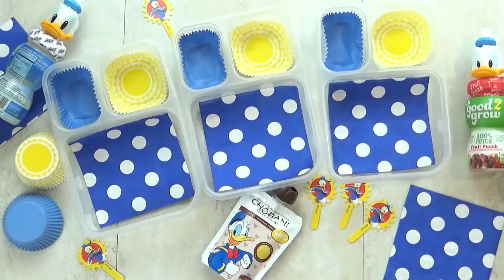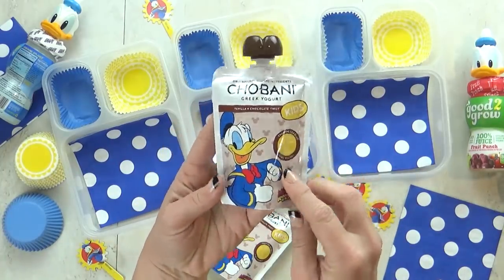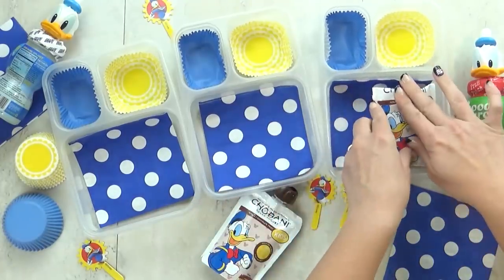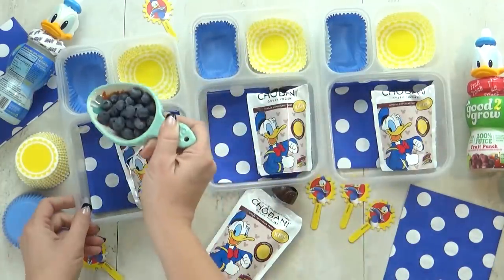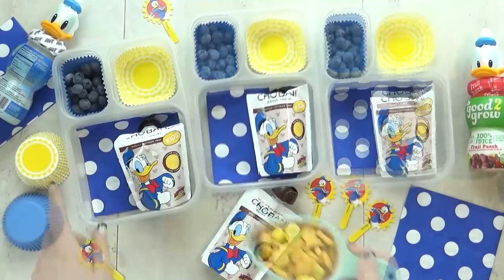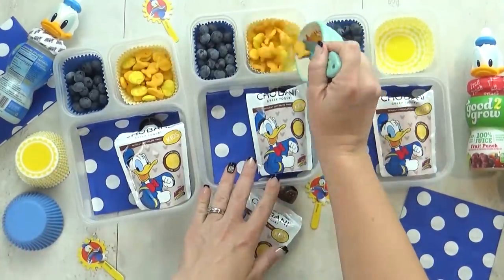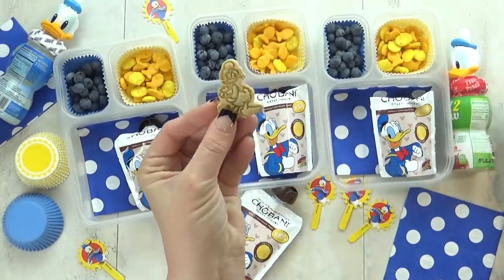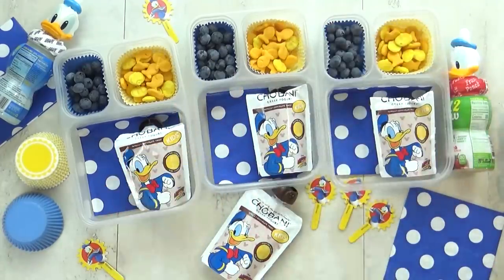So for this lunch I'm starting with some Greek yogurt — this is the vanilla chocolate yogurt, and I really just picked this one because Donald is on the outside. To go along with this I'm also giving the kids some blueberries — lots of blueberries. To go along with that I'm also giving the kids some crackers, because I always think of crackers and quackers — it kind of goes with the duck theme.